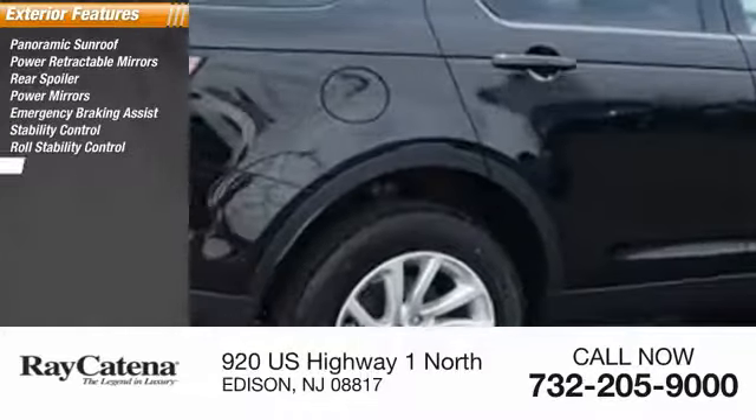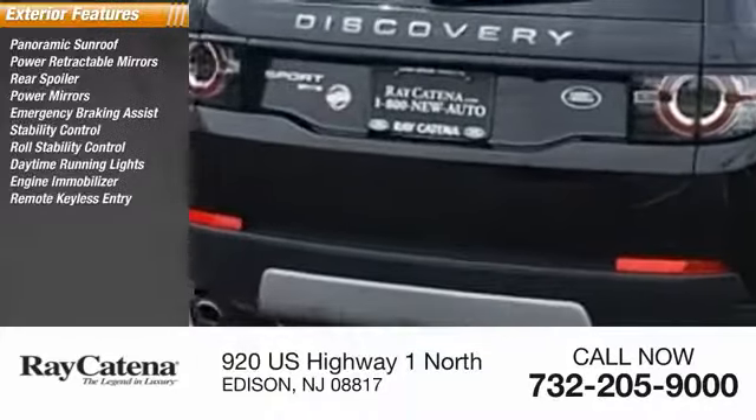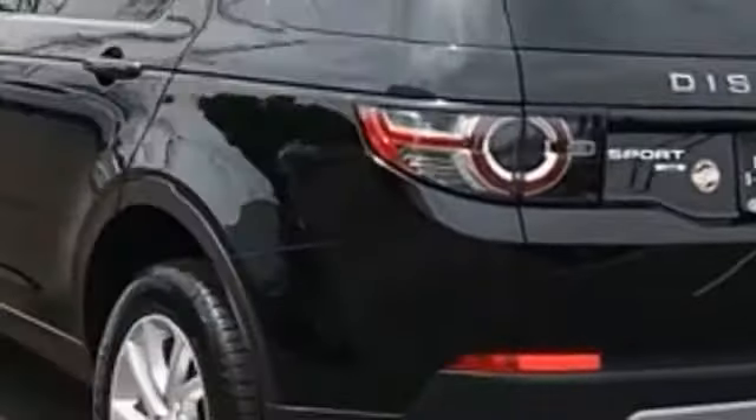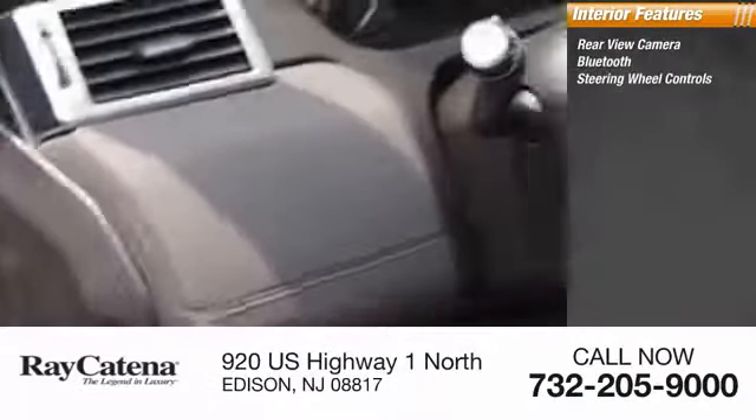Roll stability control, daytime running lights, engine immobilizer, and remote keyless entry. Inside you'll find a rear view camera, Bluetooth, and steering wheel controls.